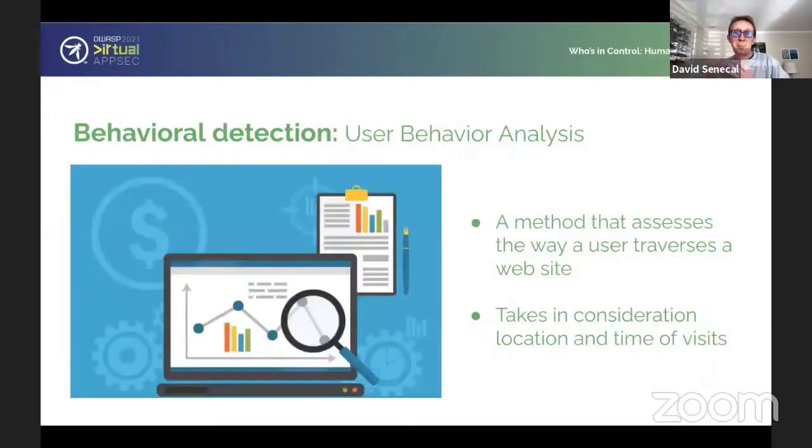For behavioral detection, there are a couple of different sides. There's behavioral biometrics, which we'll touch on a bit later. And then there's a broader, more simplistic arm called user behavioral analysis. This is a high-level method that looks at the way a user interacts with a web service — just the series of steps they take when logging into an account or making a purchase. It also takes into consideration their geolocation, the timing of visits, and the frequency of page interaction — those really high-level metrics.